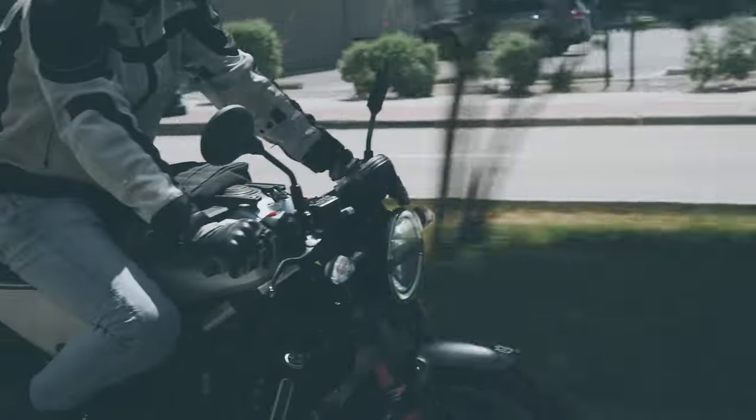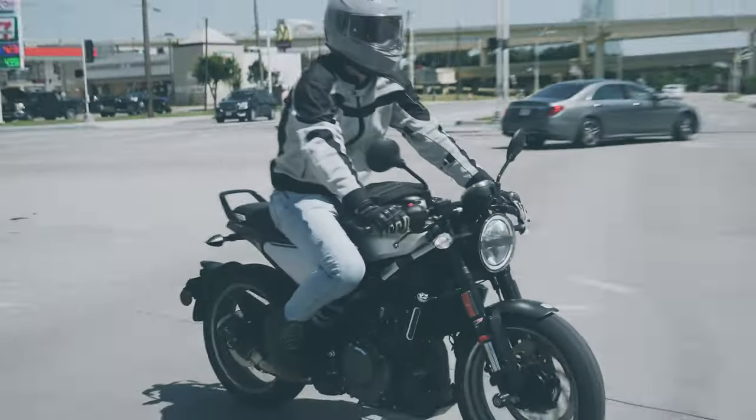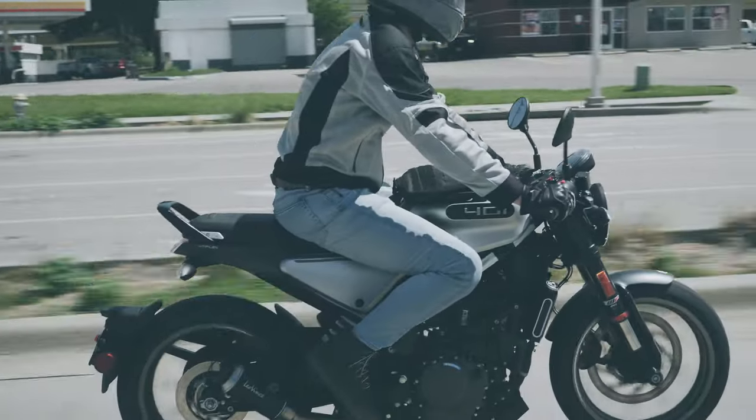Off the line at a red light, I've accidentally done a small wheelie while trying to race another motorcycle. The 401 puts out more power than your average 400cc motorcycle, and it's not something to joke about.